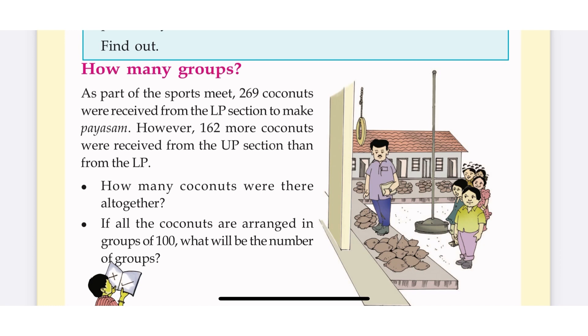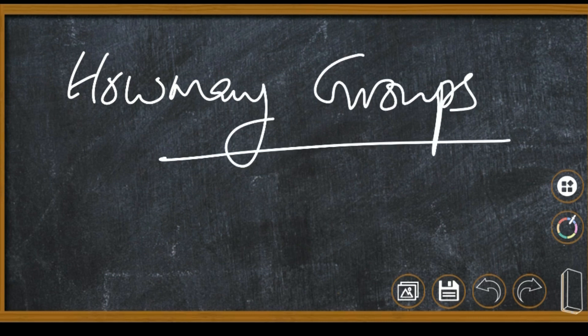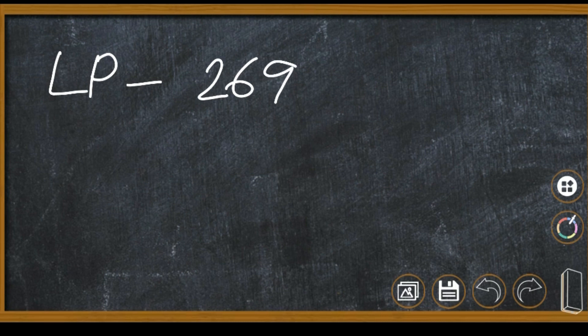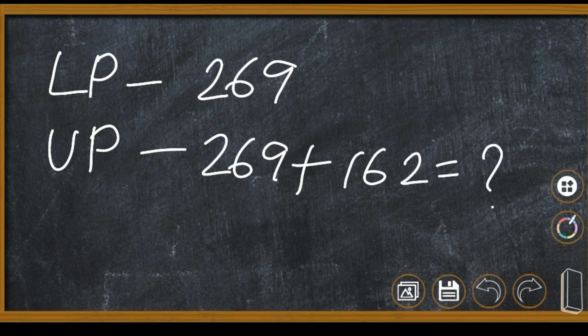Let's take the next problem. As part of the sports meet, 269 coconuts were received from the LP section. However, 162 more coconuts were received from the UP section than the LP section. So UP section has 162 more than LP section. LP section has 269, and we need to find out the UP section total.